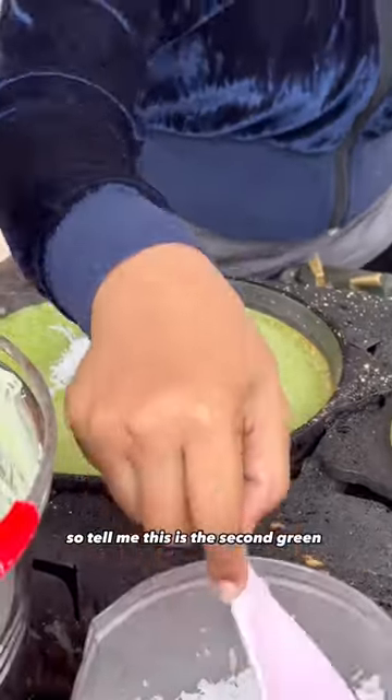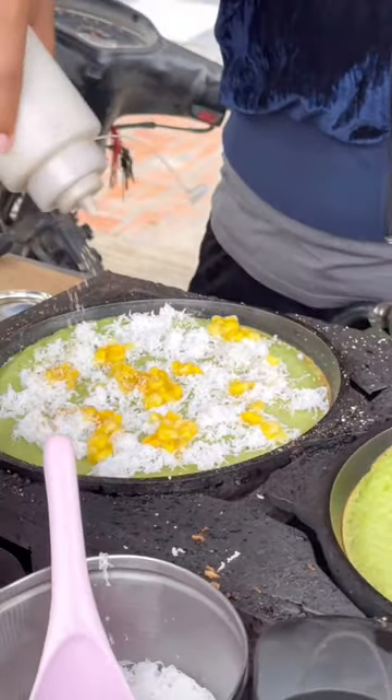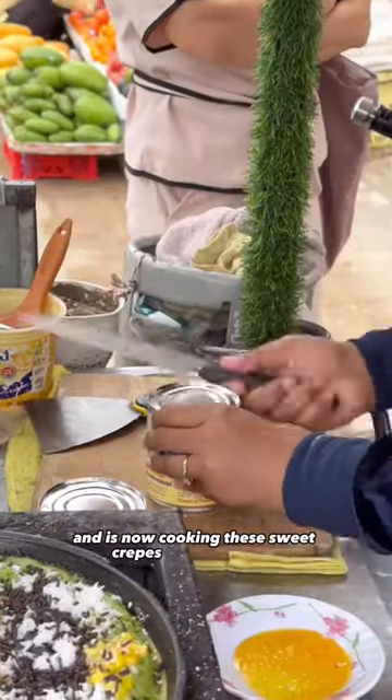So tell me, this is the second green crepe I will have tried in Phnom Penh. What makes these crepes green? This vendor learned to cook this recipe from her brother in Malaysia and is now cooking these sweet crepes in Phnom Penh.